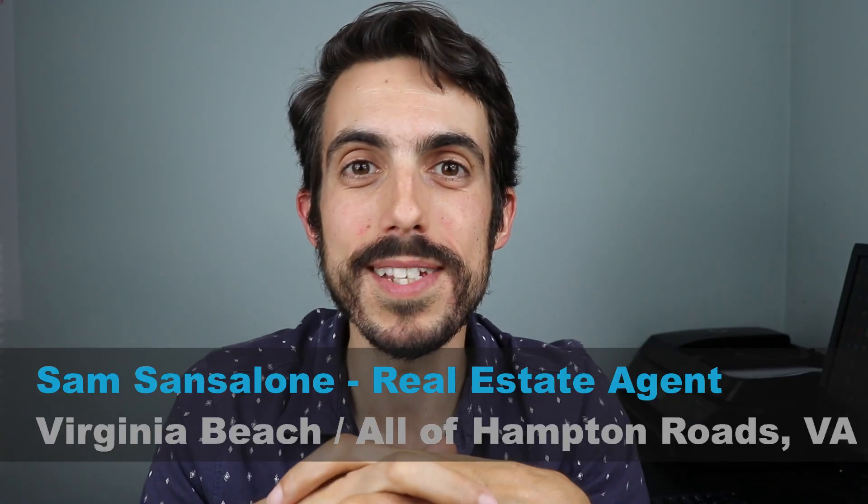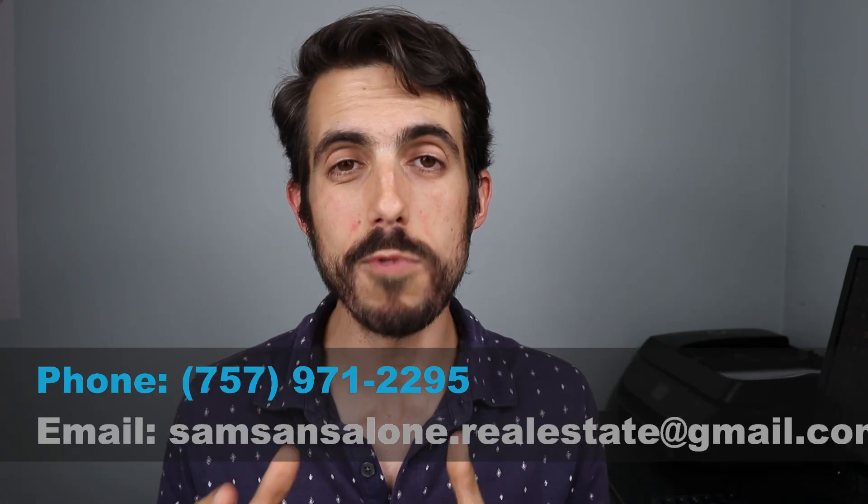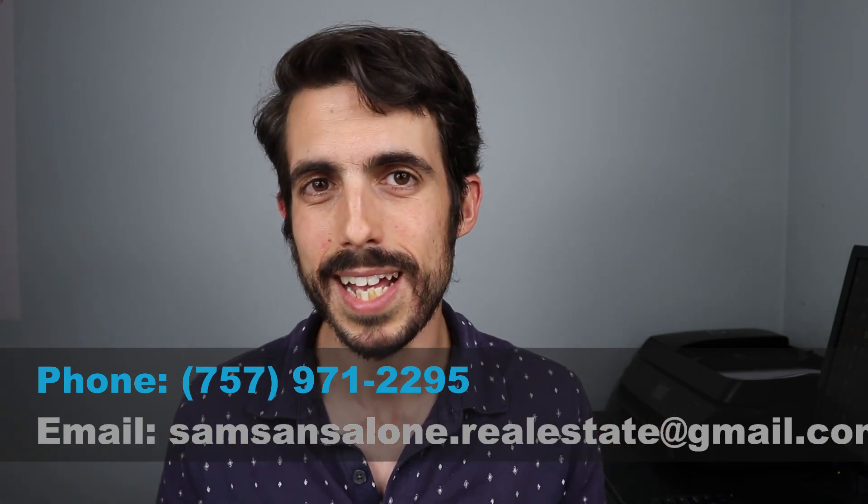My name is Sam Santalone and I'm a real estate agent in Hampton Roads, Virginia. If it's your first time here, welcome. Hit that subscribe button, the bell notification, and also the like button — that really tells the YouTube algorithm that I'm doing a good job. I love helping people move into this area. If you have any questions or need help, please let me know. I'll drop my contact information in the description.